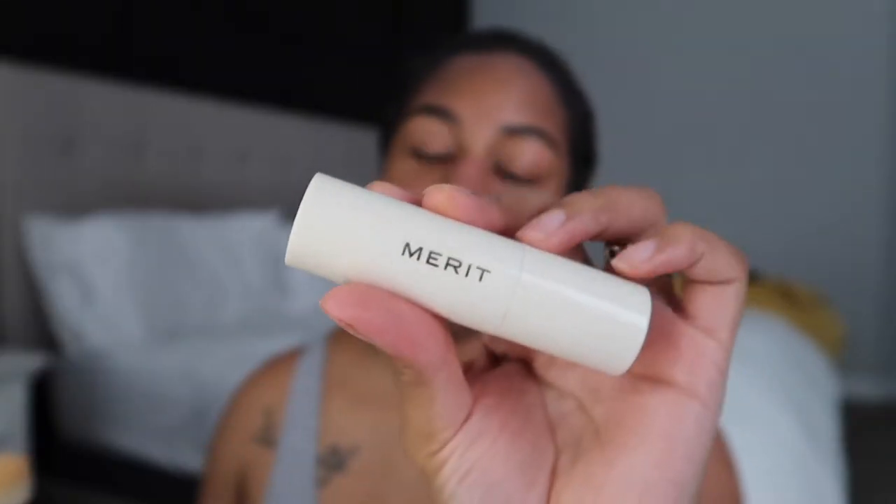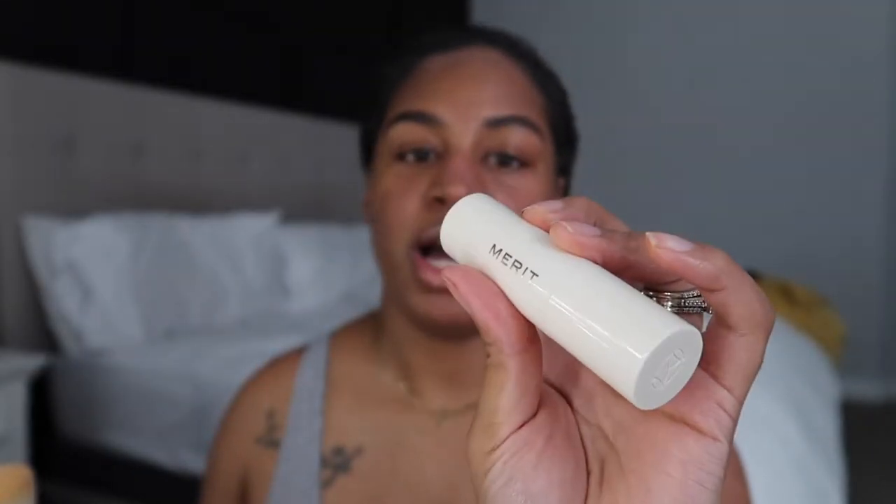First of all, how cute is this makeup bag that you receive with your first purchase? Every first order through the Merit Beauty website you'll receive this bag — it's called the Merit Bag. It's so cute. Inside my bag I just have the products that I got.